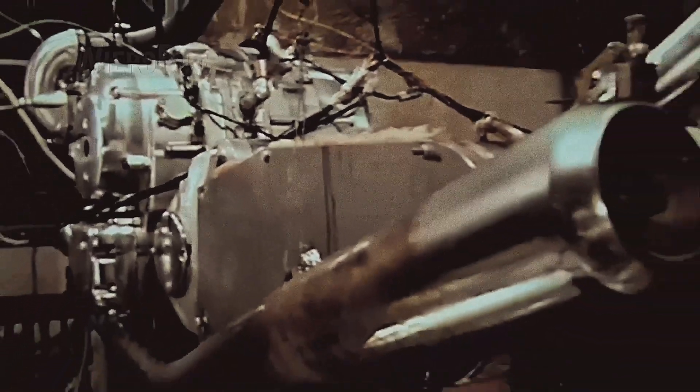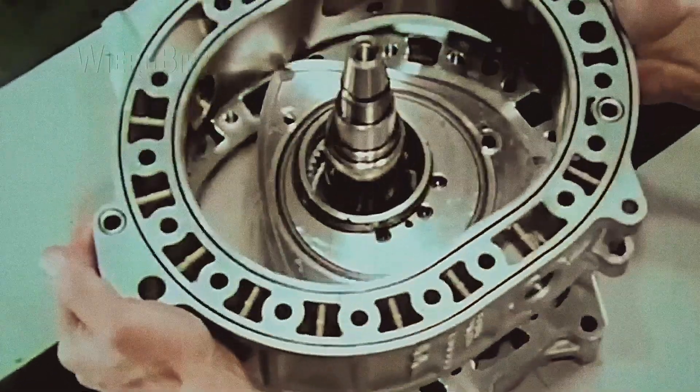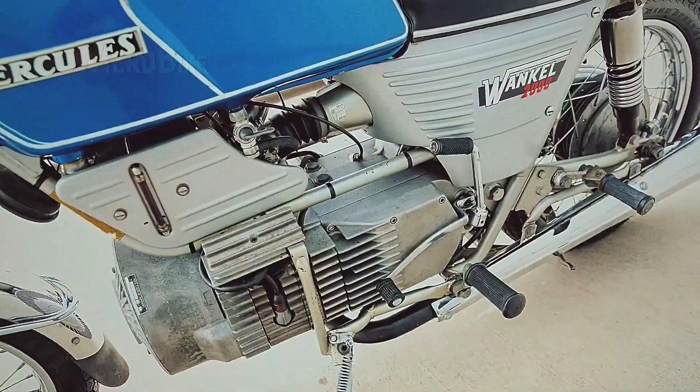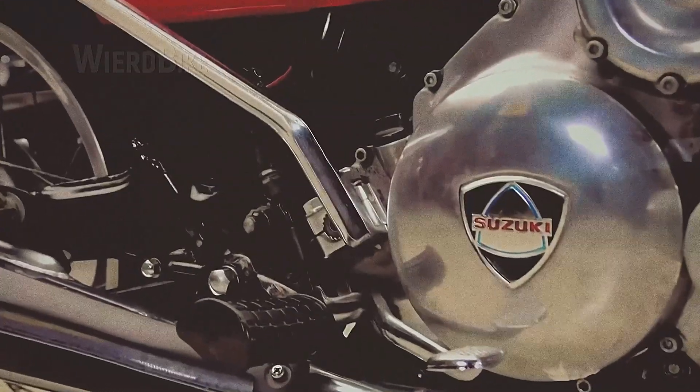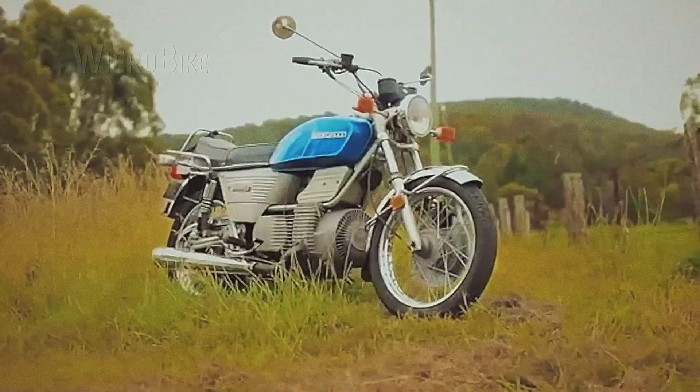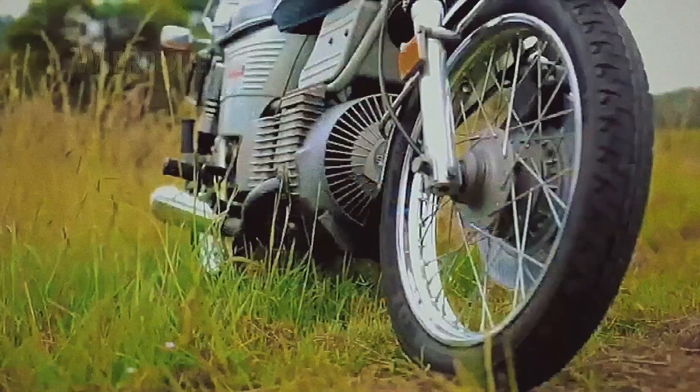Rotary engines are compact, have good power for their weight, and have only two moving parts: the rotor and the crankshaft. By the 70s, manufacturers such as Hercules, Suzuki, and Vanveen introduced several models with rotary engines to the public. The first one to enter the market was Hercules, with its W2000 in 1975.